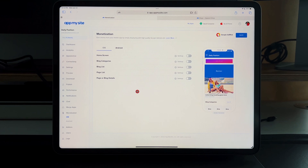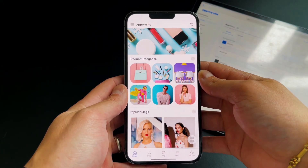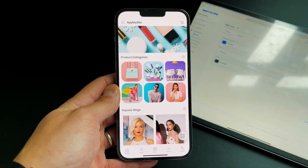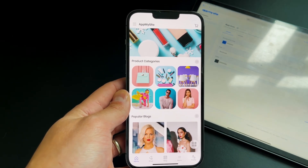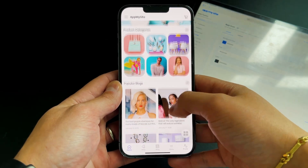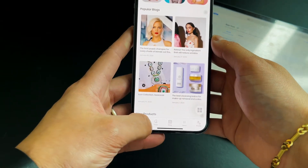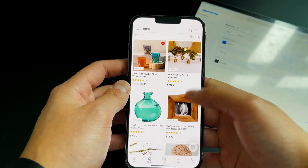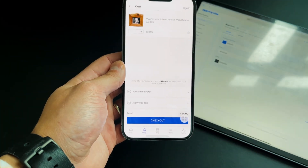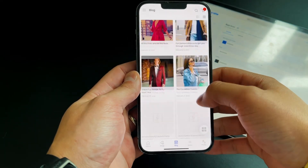Let me show you what it looks like on the phone itself. On my iPhone 13 Pro Max, I open the application and here it is — working off your WordPress website, whatever content, blog posts, or e-commerce section you've built shows up on the phone. I can click on blogs, read them, press back, go to the shop section, click on items, add to cart, apply coupon, redeem rewards, and check out directly.